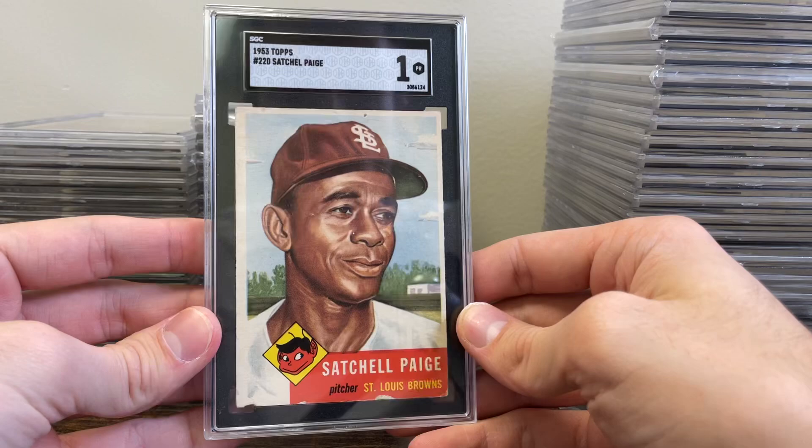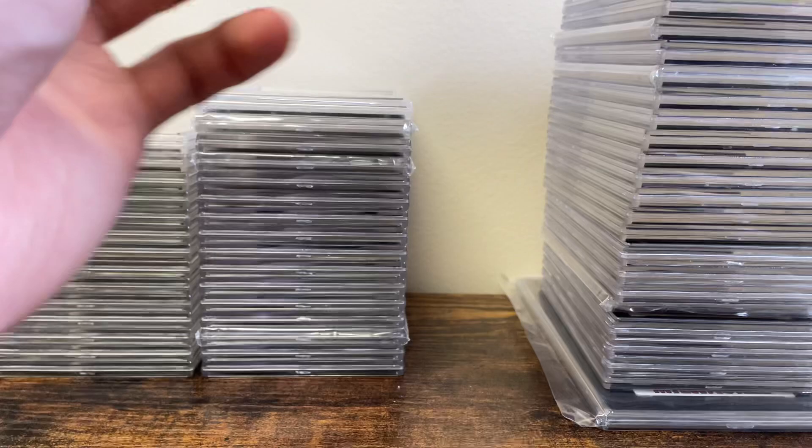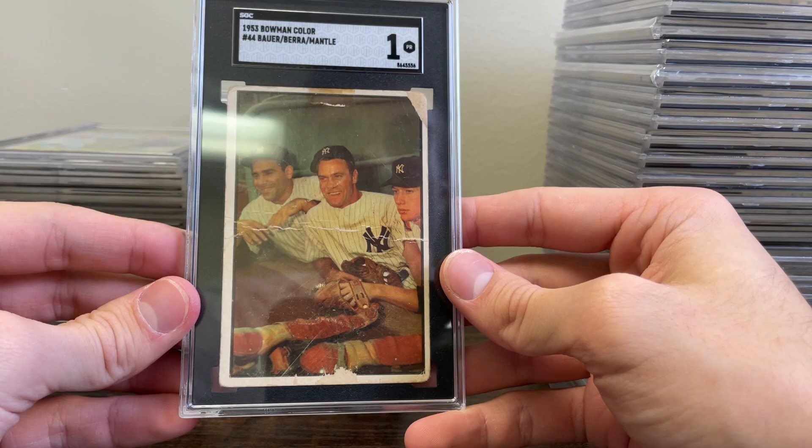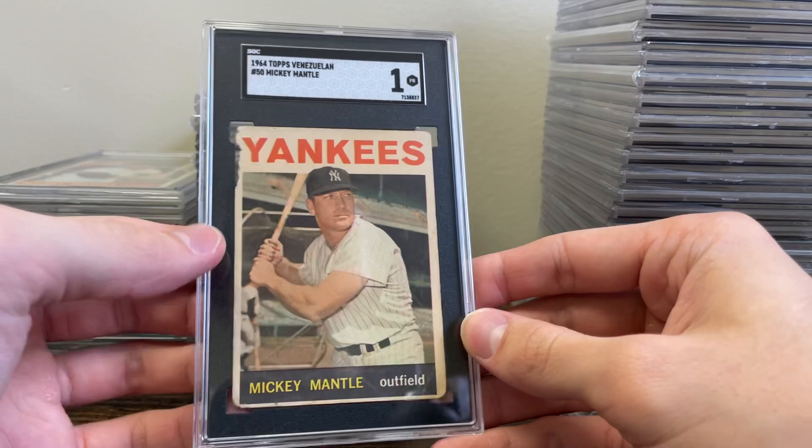The cool thing about Joe's stack is he only got one authentic grade, which is pretty impressive for vintage — generally you get a couple that don't meet minimum size. The Satchel Paige in a 1 has some paper loss down the bottom and a pinhole up top. And a '53 Bowman Color Bauer, Berra, and Mantle in a 1 — that card's awesome. Ted Kluszewski in a 6-5.